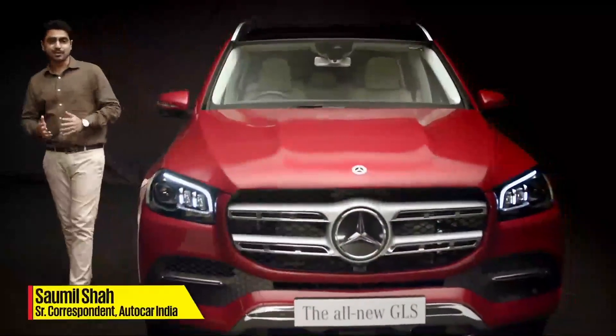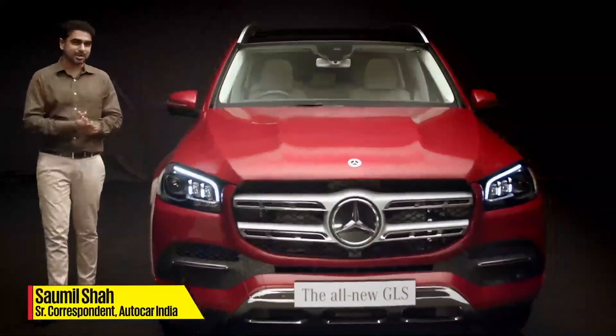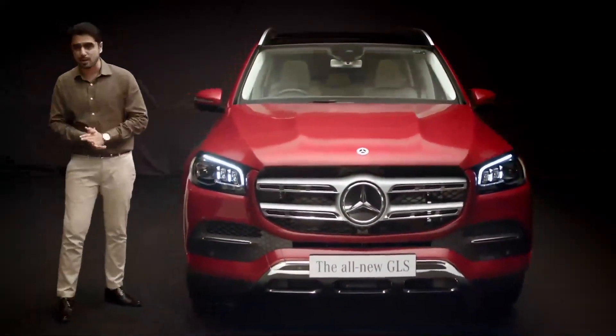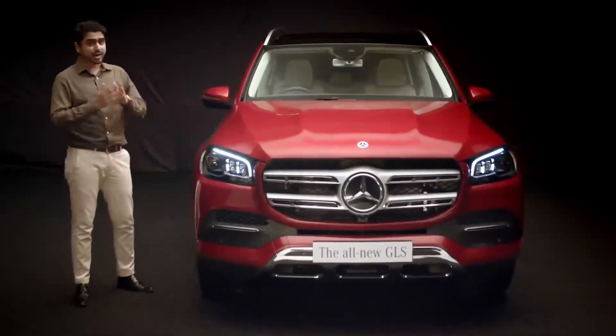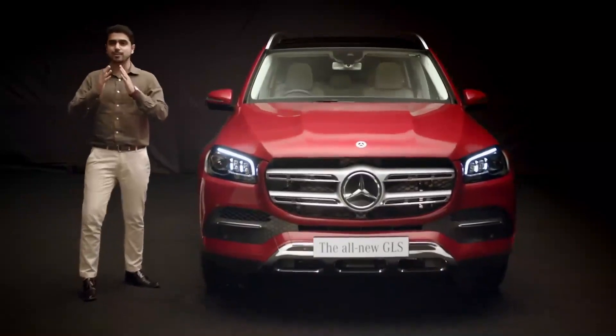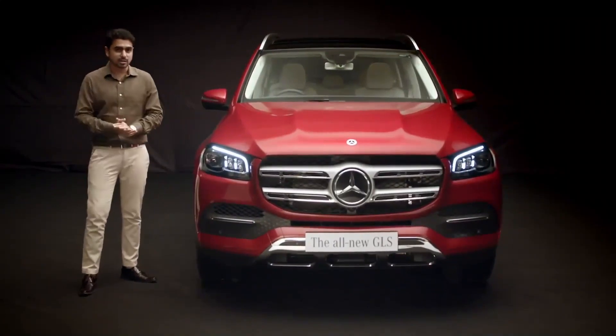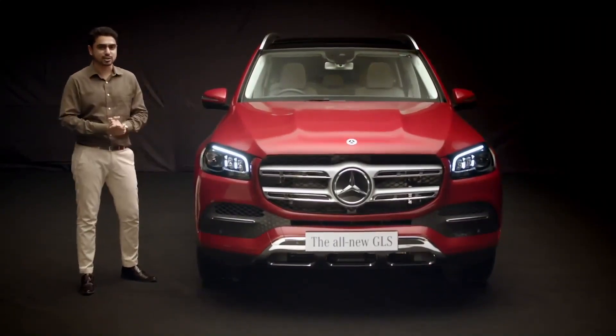Few cars make a statement as bold as the Mercedes-Benz GLS, and what makes this one an inviting proposition is its ability to carry seven occupants in supreme levels of comfort and luxury. Hence this one is often considered as the S-Class amongst SUVs.